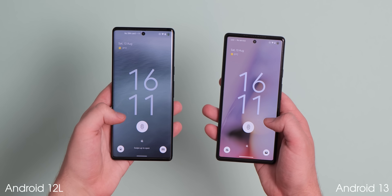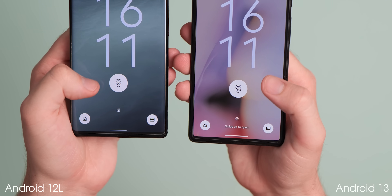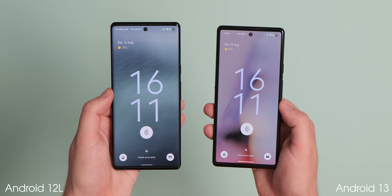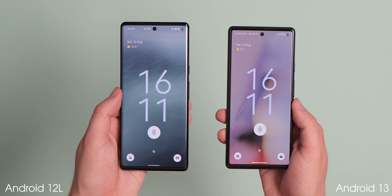The large two-line clock on the lock screen hasn't changed too drastically in Android 13, but the text size and the gap between the fingerprint icon for devices with the in-display scanner has been adjusted by a few pixels to gain a little more space on the lock screen, which is noticeable when held side by side.